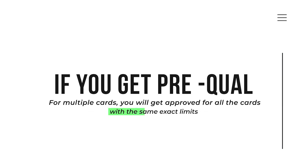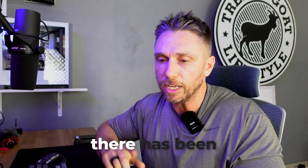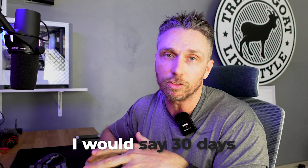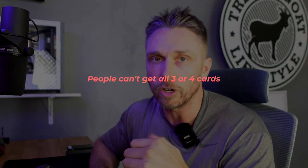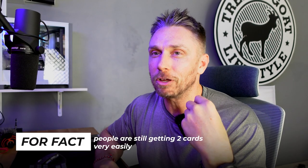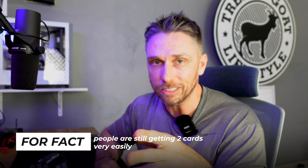If you get pre-approved for multiple cards, you'll get approved for all those cards at the same exact limits. There has been a slight change in the last 30 days — what we're noticing is that people can't get all three or four cards, they can only get two on the personal side. What I know for a fact is that people are still getting two cards very easily. And I'm going to share something with you about the business side in just a second.